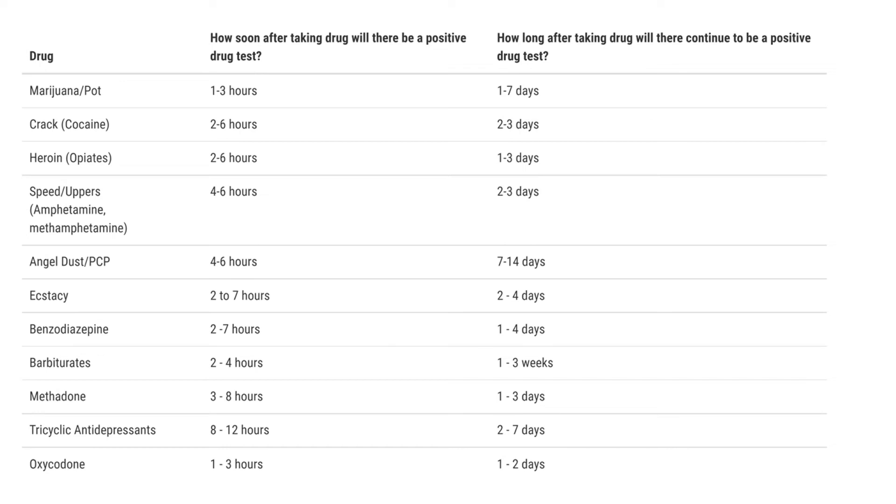How soon after a person takes drugs will they show up in a drug test, and how long after will they continue to show up? The drug clearance rate tells how soon a person may have a positive test after taking a particular drug, and how long the person may continue to test positive after the last time they took the drug. Clearance rates for common drugs of abuse are given below. These are only guidelines, however, and the times can vary significantly based on how long the person has been taking the drug, the amount of drug they use, or the person's metabolism.